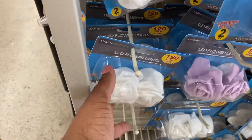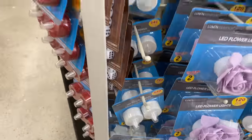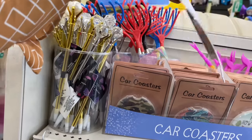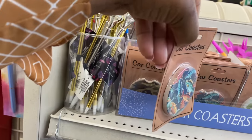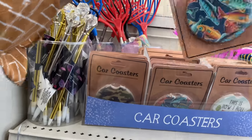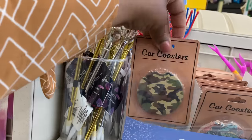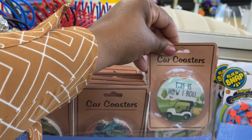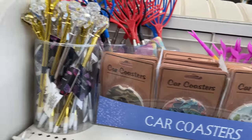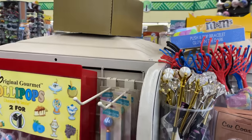Car coasters — never heard of a car coaster before! We have this one with the fishes, and this one that says 'this is how I roll.' That's cute. And more cute little stylus pens here.